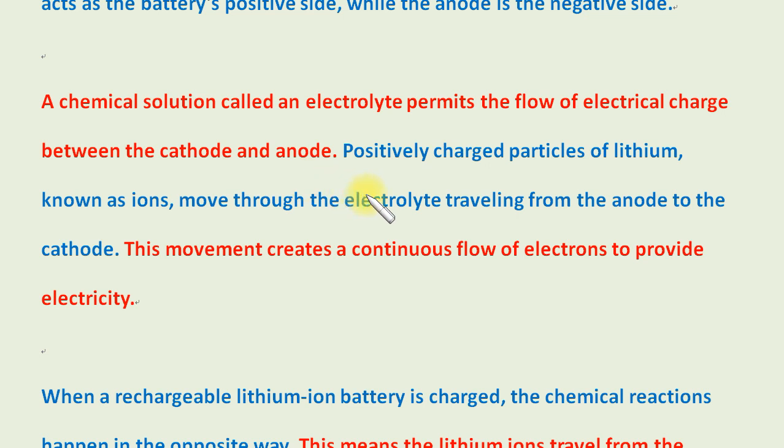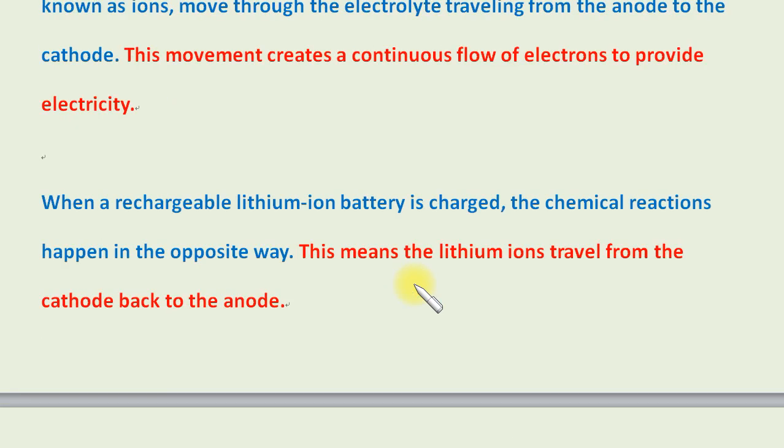Positively charged particles of lithium, known as ions, move through the electrolyte, traveling from the anode to the cathode. This movement creates a continuous flow of electrons to provide electricity.